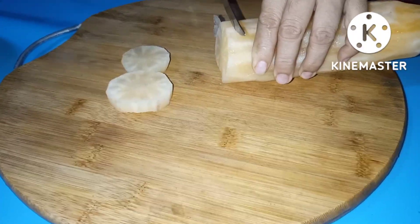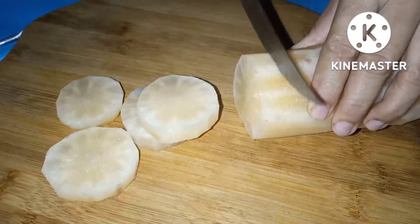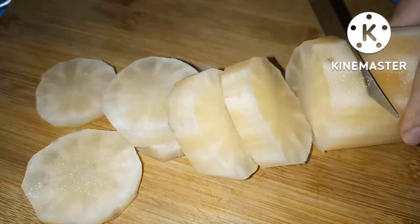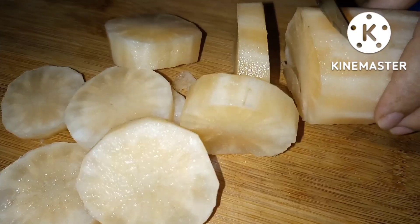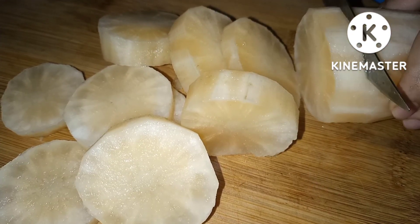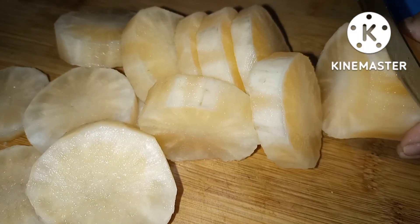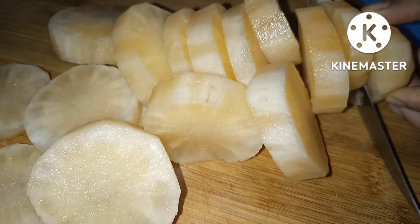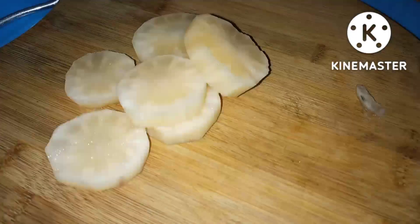Yacon Benefit Number 6: Is an Antifungal Treatment. Pesky fungal infections can certainly be a pain to get rid of, and the unnatural ointments used to treat them can be harsh on the skin. Another benefit of Yacon Root is that it can be used as a fungal treatment. The leaves of Yacon Root have antifungal properties which can help treat fungal infections like ringworm and athlete's foot. Incorporate Yacon Root into your diet and see if your symptoms start to fade.